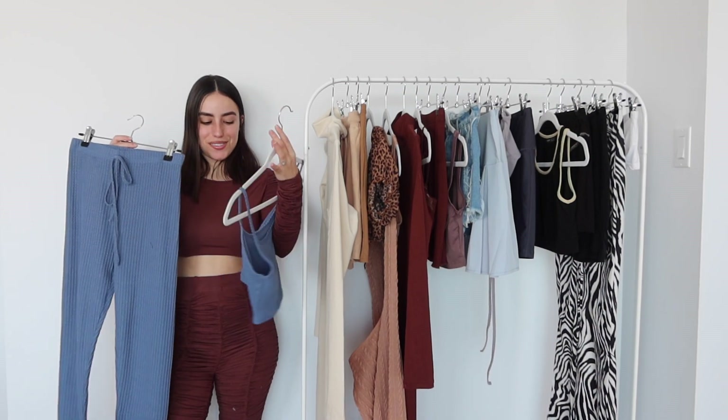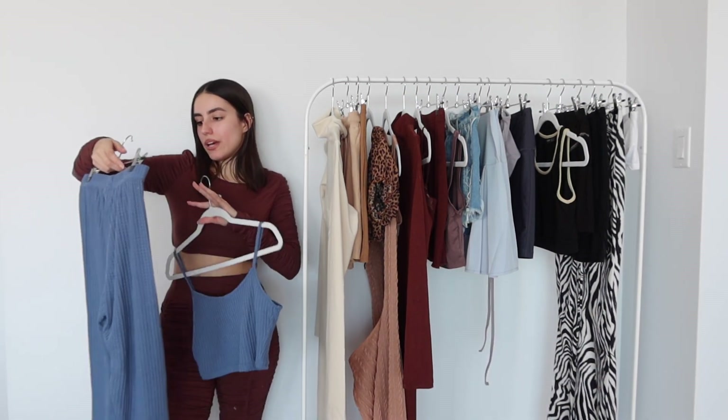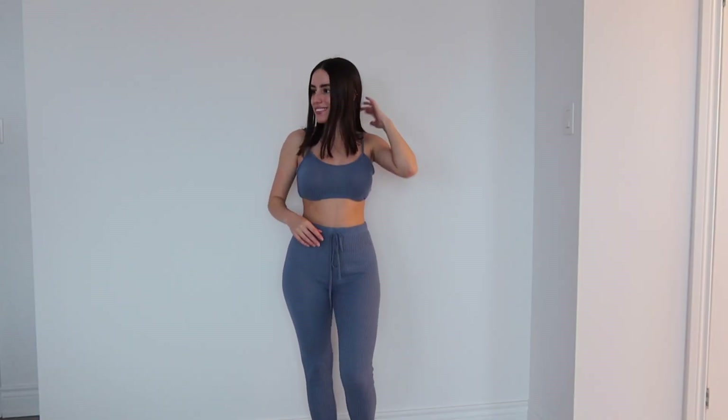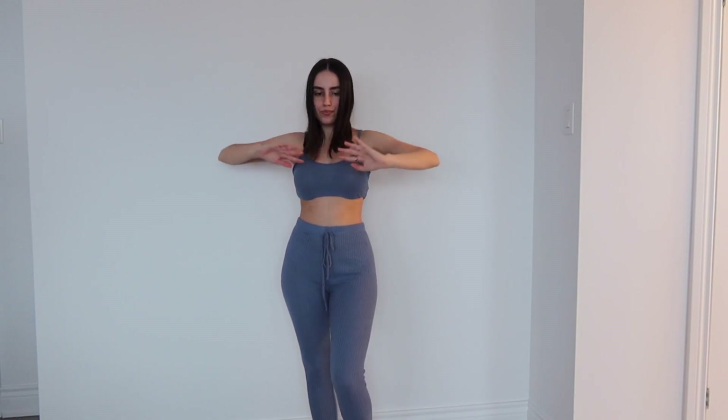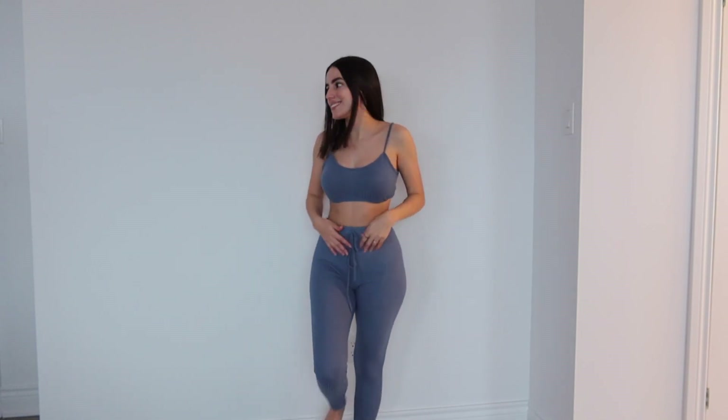This little two-piece set is so cute — I love this blue. It is in a waffle knit. The ties over here don't actually do anything, so I'm most likely going to cut them off to give it a more sleek waistband look. The top does run a little bit big, and the straps are not adjustable. I got this set in a size small.